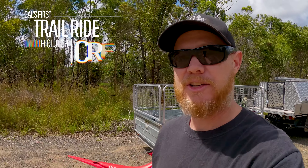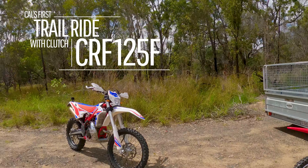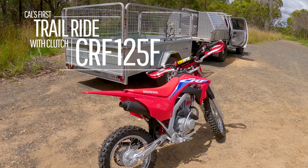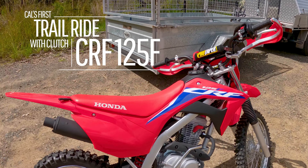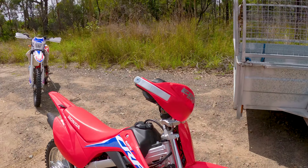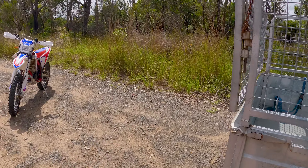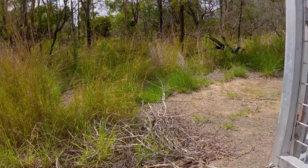Here we are back on the trails. Cullinoy brought the X-trainer, and it'd be Cal's first proper run here on his new CRF — well, second proper run. First run on the actual trails. Young fella's just had Christmas.